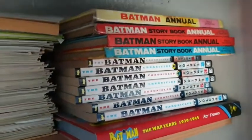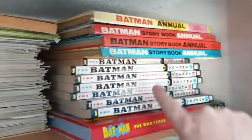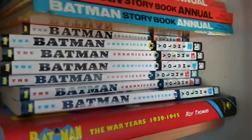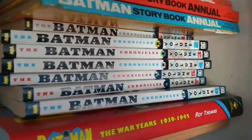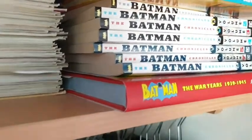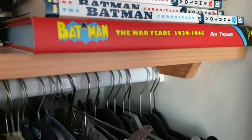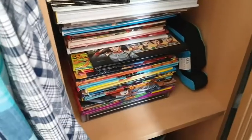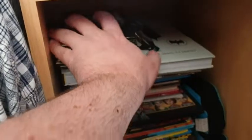At the very end we have some old Batman storybook annuals from the late 60s based on the '66 TV series. I also have Batman Chronicles — collections of stories from the original Batman comics and Detective Comics — including ones published in the war years, 1939 to 1945. Plenty of Batman going on. In the middle of the sliding doors we have my book collection.